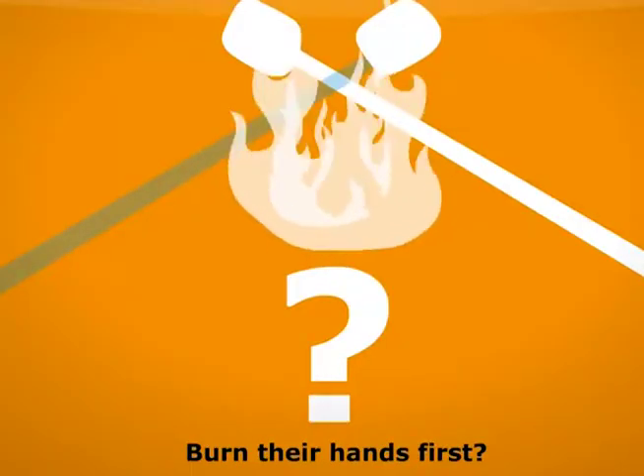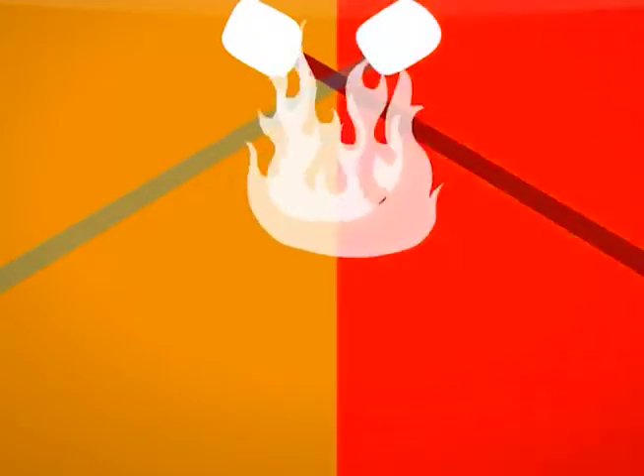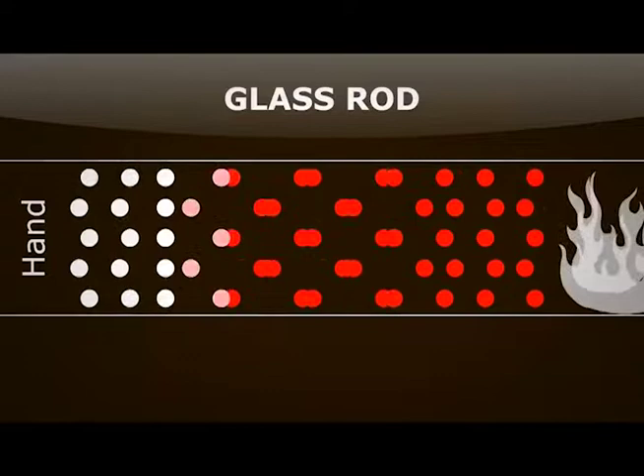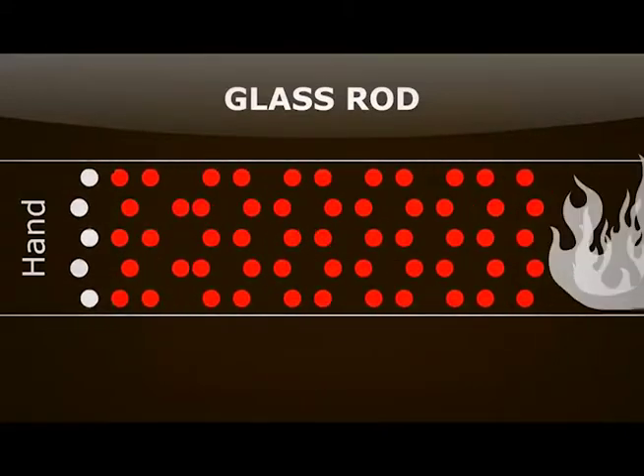Have you ever heard the term heat conduction? It's basically how heat travels from one object to another. For example, when you touch something made of metal, it feels cold, right? Know why? This is because metals are good heat conductors, causing the heat from your finger to be sucked out.